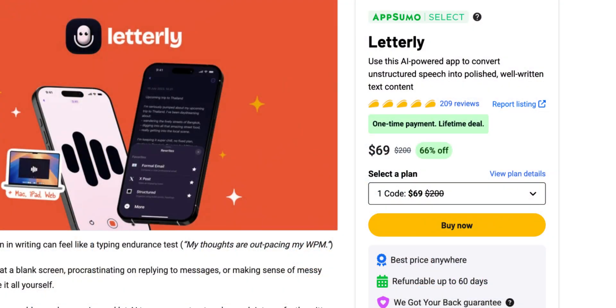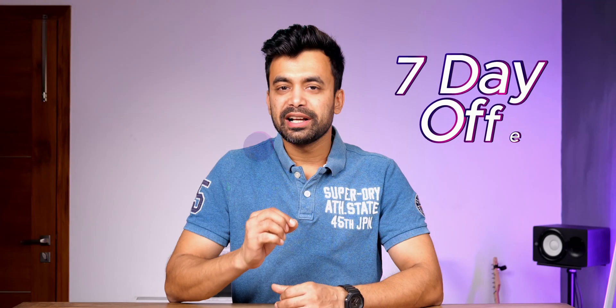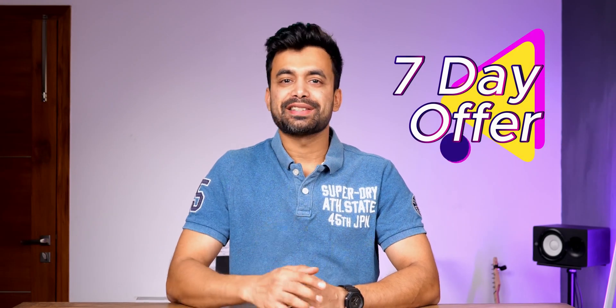As of now, there is a lifetime deal on AppSumo, so make sure to check it out from the link in the description below. It's only available for 7 days, so do consider. Now let's jump into the app itself and see how it works.